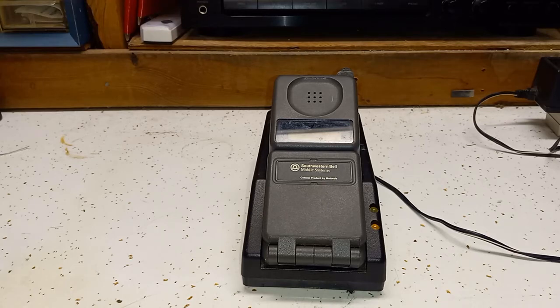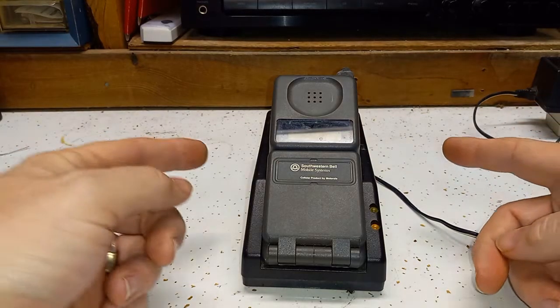Hello everyone. I thought today we'd do something a little bit different. Instead of showing you my normal electronic stuff, I would go ahead and show you all of the cell phones that I have used over the years. Some of them work, some of them don't work, some of them will not charge up, and some of them I don't have the power cords to anymore. But it'll be kind of fun just to look through them — I have a lot of them, so let's get into it.